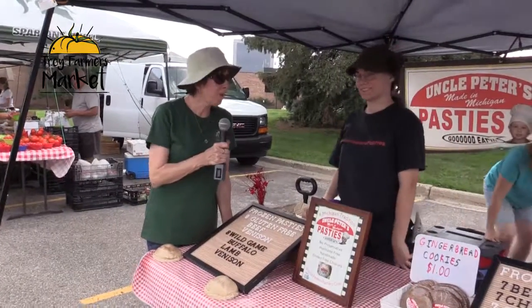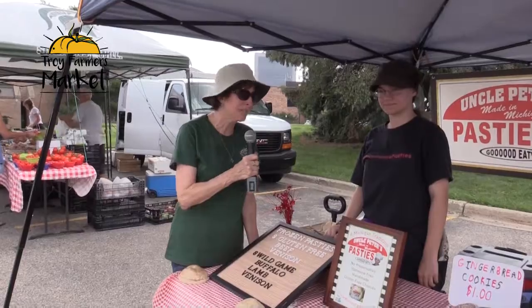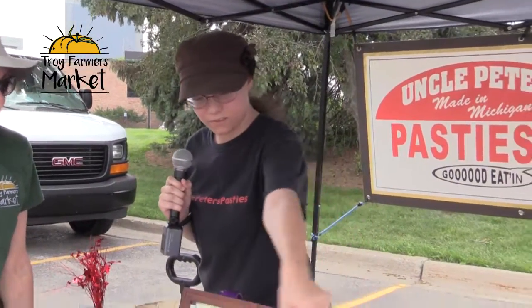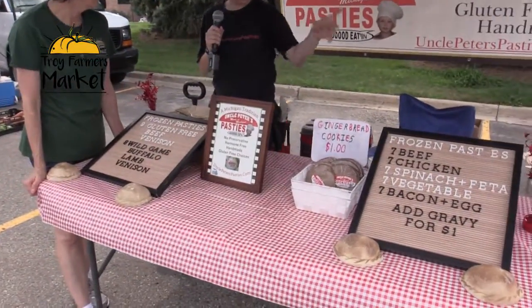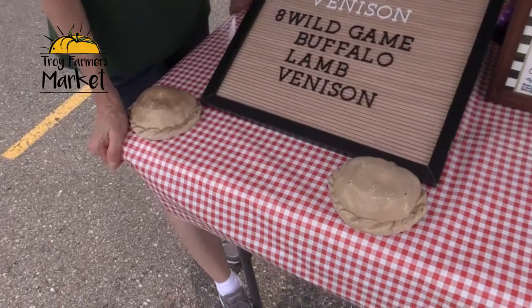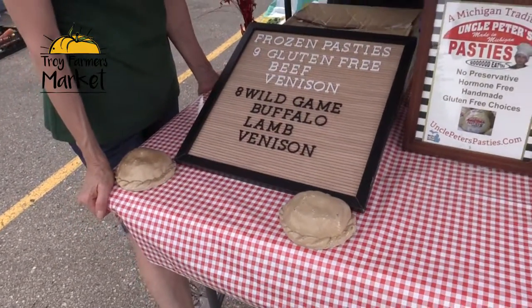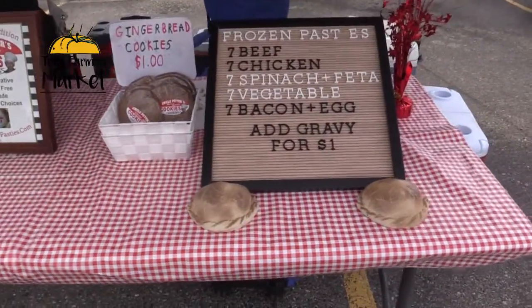I'm here today with Peter's Pasties and Christina is going to tell us a little bit about what goes into the pasties. They have actual-size pasties on display, and each of their boards shows the different varieties available today, with prices listed on the side.